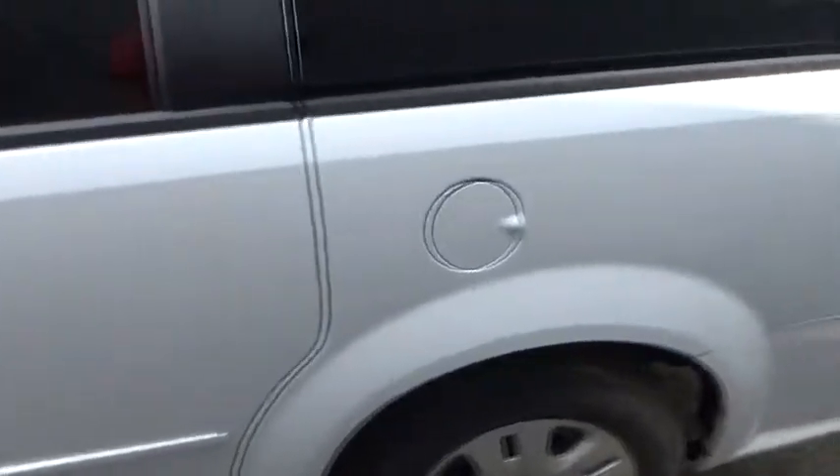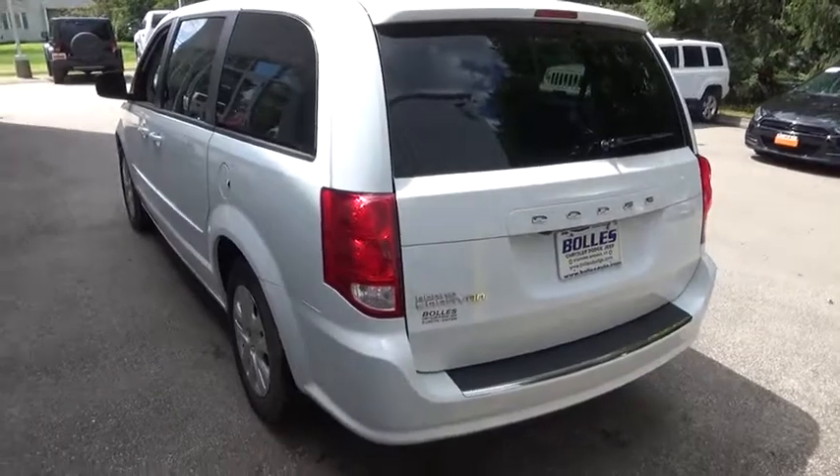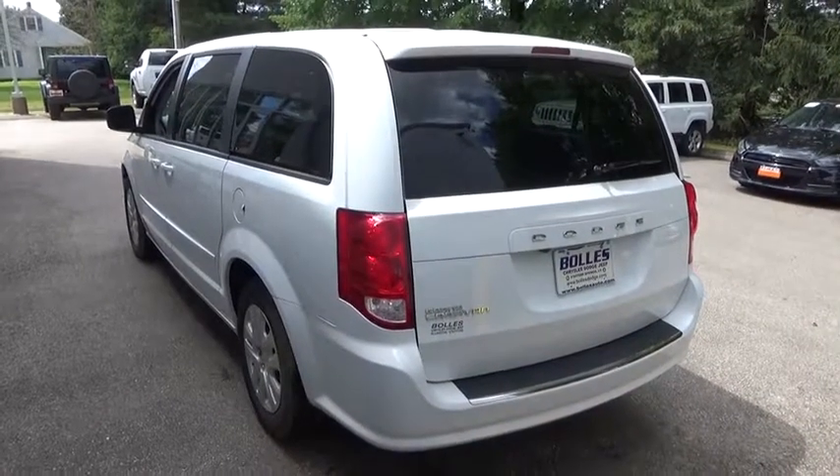Here are some of this vehicle's great options: body color door handles. A vehicle like this doesn't come along every day. Come in and get it before someone else does.